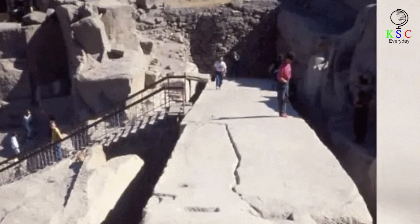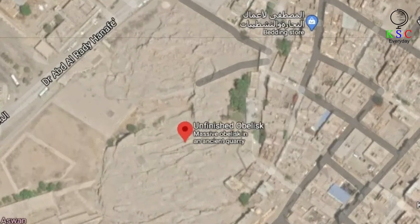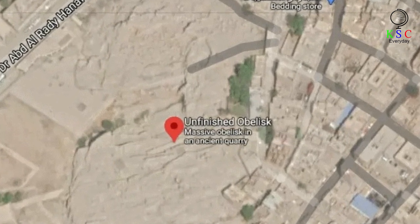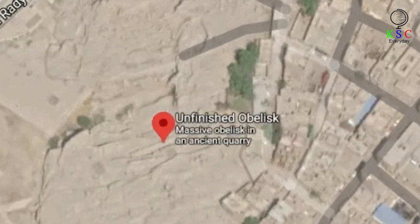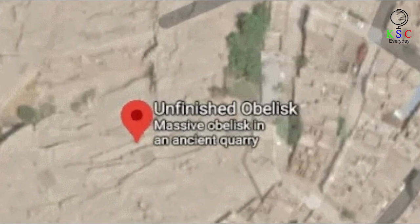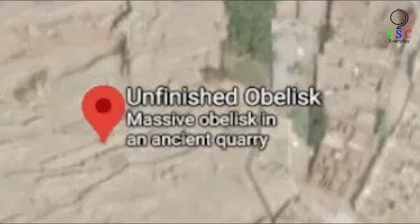But the site of the unfinished obelisk is preserved. Such is its scale that you can actually take a look at it on Google Maps satellite view. You also get a real sense of the scale of this huge column of granite in pictures that show people walking along its length. According to the Encyclopedia of the Archaeology of Ancient Egypt, it weighs the equivalent of 200 average-size African bull elephants.